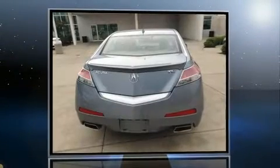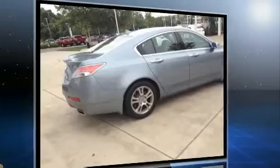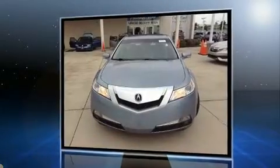Here's a great deal on a 2009 Acura TL. This four-door, five-passenger sedan provides exceptional value. A 3.5-liter V6 engine pairs with a sophisticated five-speed automatic transmission, and for added security, dynamic stability control supplements the drivetrain.